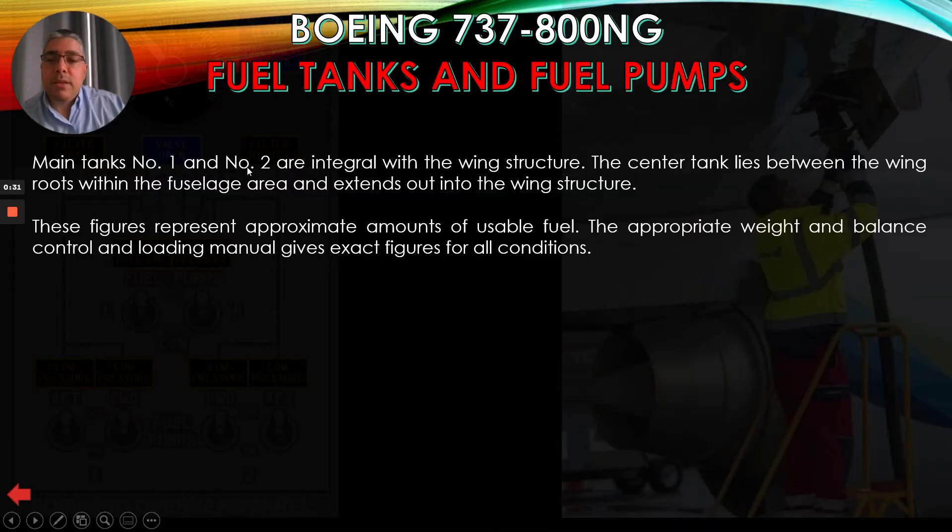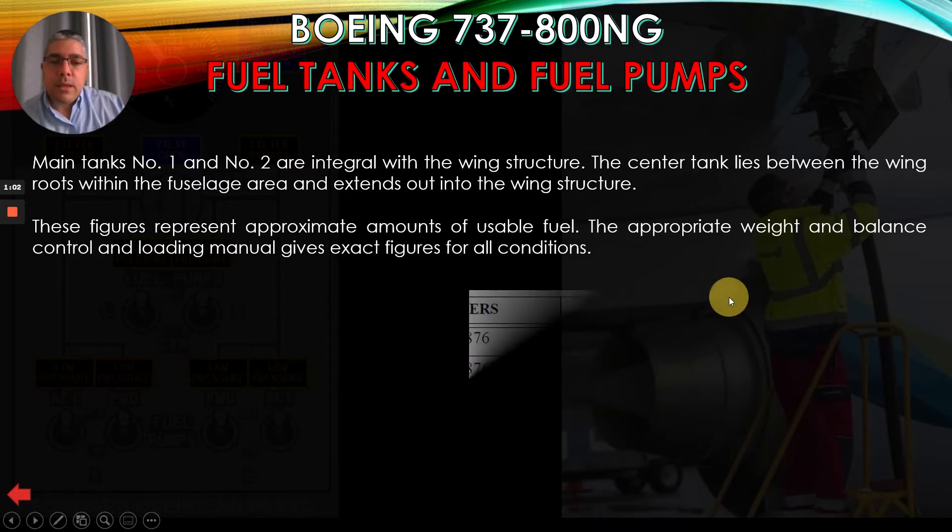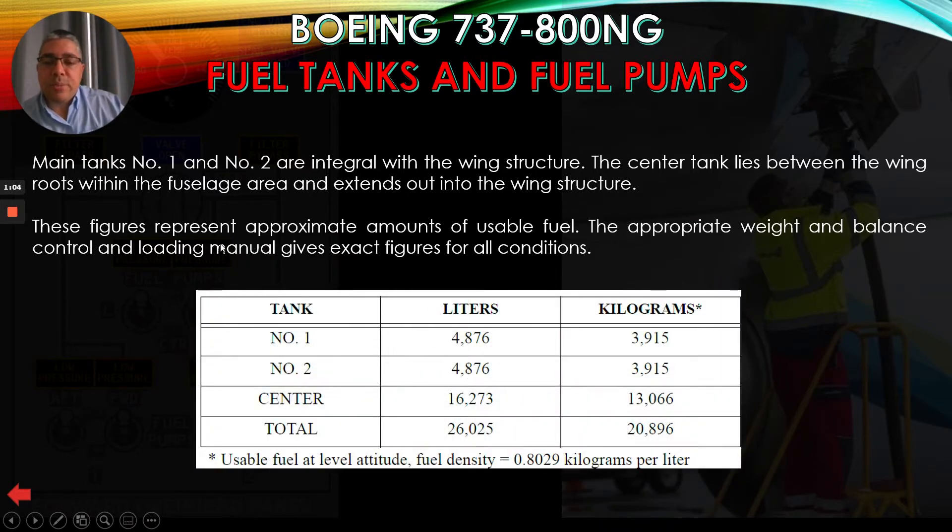Main tanks number 1 and number 2 are integral with the wing structure. The center tank lies between the wing roots, between the fuselage area, and extends out into the wing structure. In this picture you can see the center tank and the main tanks. These figures represent approximate amounts of usable fuel. The appropriate weight and balance control and loading manual gives exact figures for all conditions.